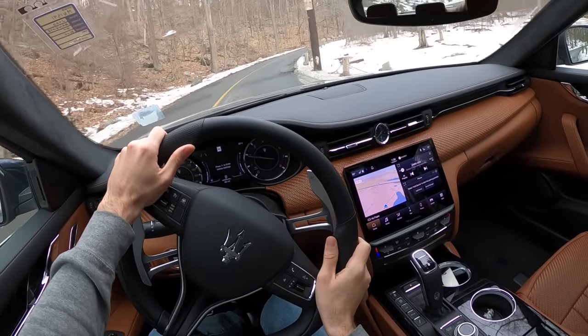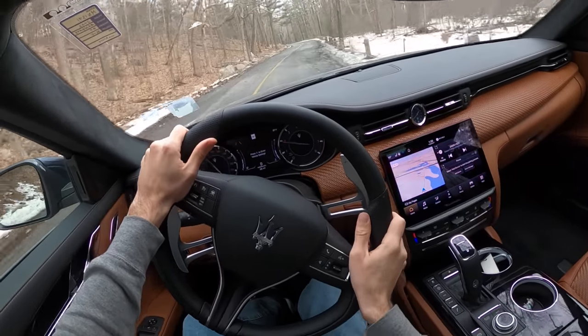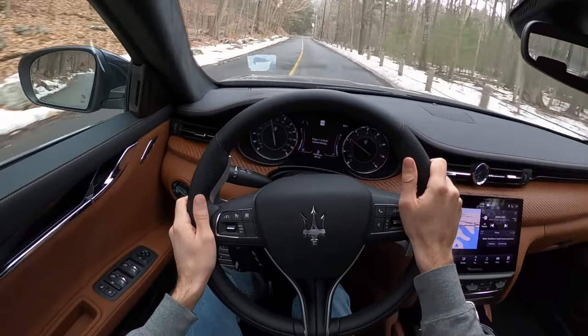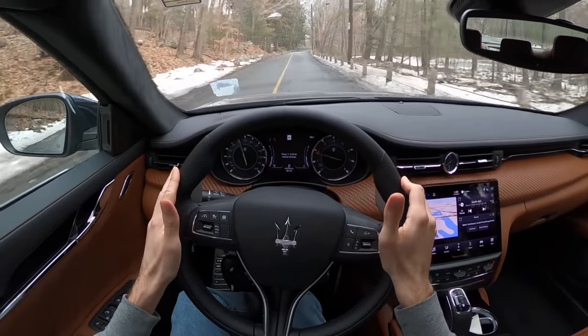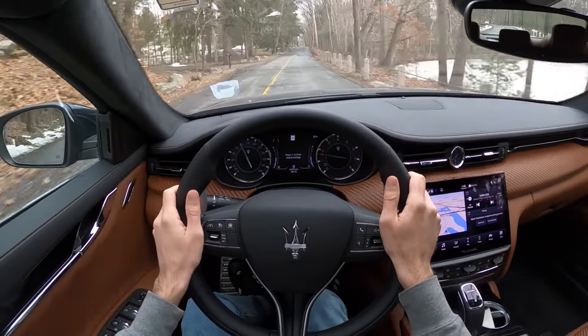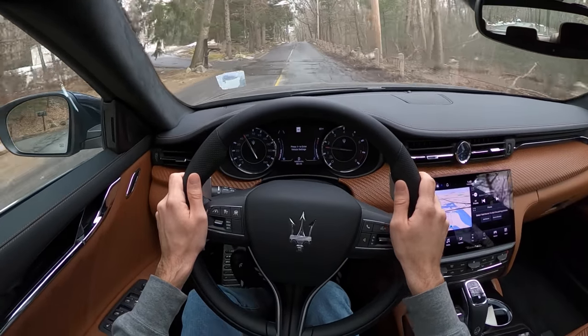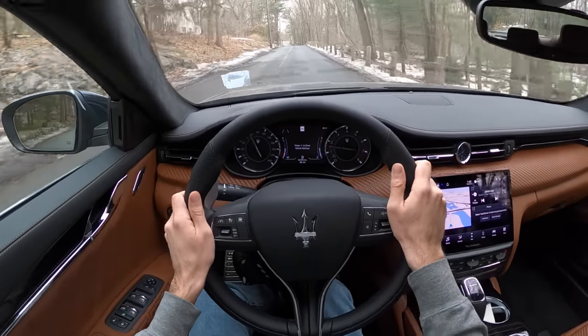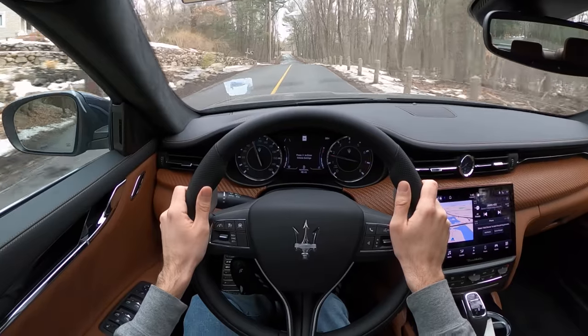I have to give Maserati credit for making a car that is genuinely fun to drive. Although the steering is light, it's really tactile — it feels like an older-world car, like what I love about my E92 M3. It kind of has that charm.